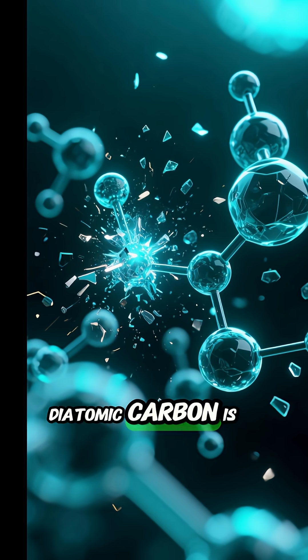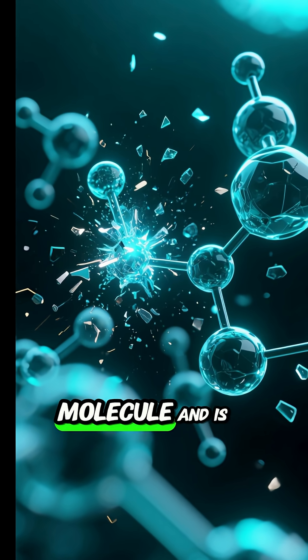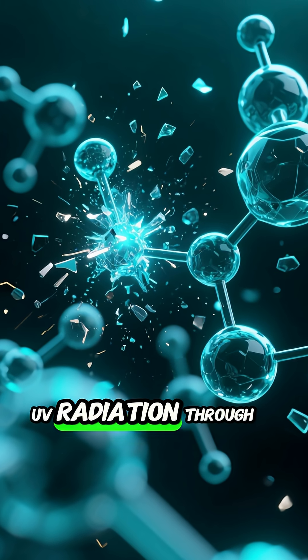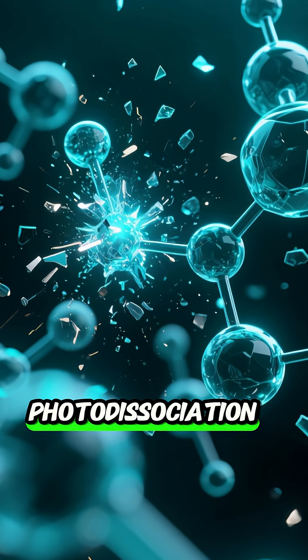Diatomic carbon is a very fragile molecule and is quickly destroyed by further solar UV radiation through a process called photodissociation.